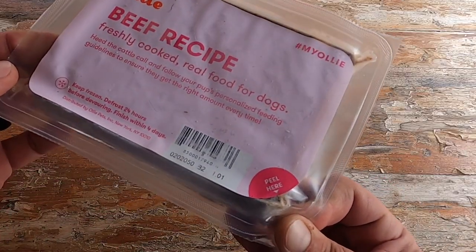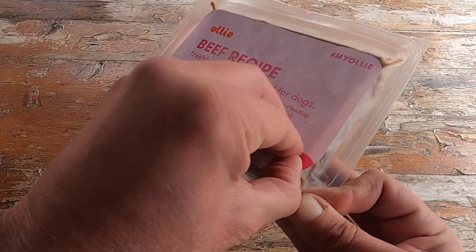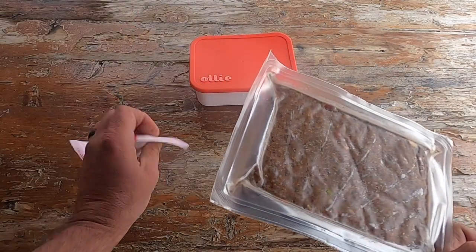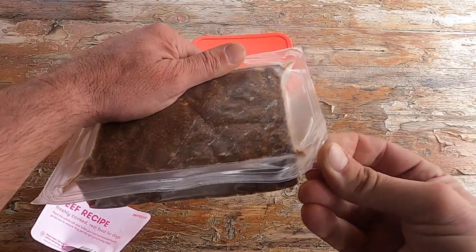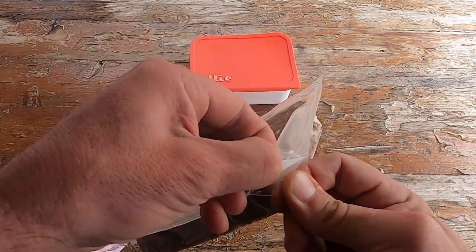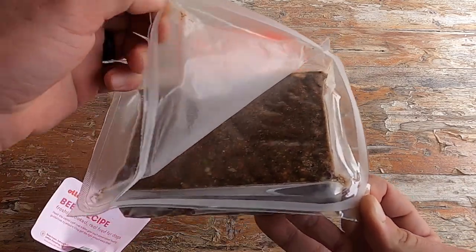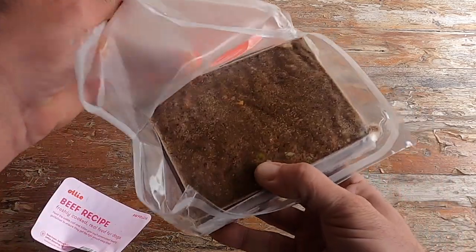When I first went to prepare Sombra's first frozen meal, I grabbed a pair of scissors from the kitchen thinking that I would need them to open up the packaging, but I was wrong. Ollie took all the guesswork out of it and made it super easy to access the dog food.